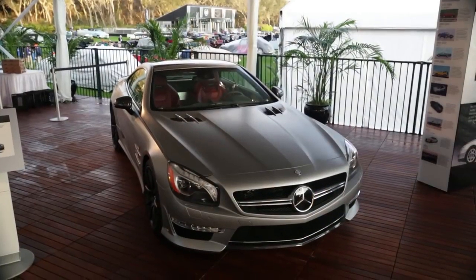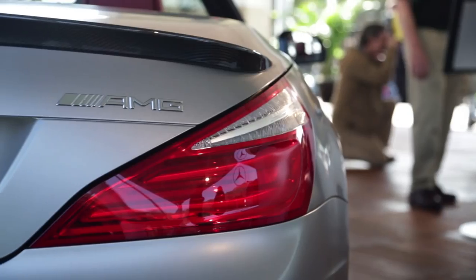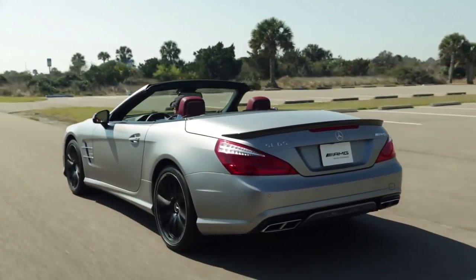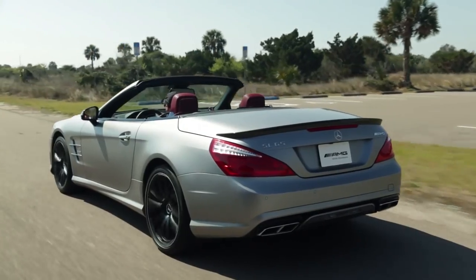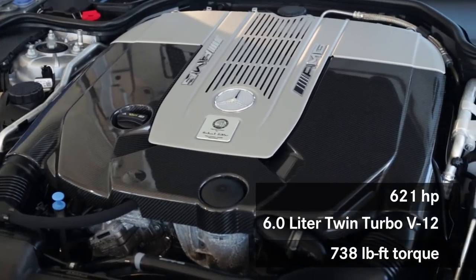What you see behind me is certainly to be one of the future classics here at Amelia Island and the great concours around the world. This is the 2013 Mercedes-Benz SL 65. The 65 is the top-of-the-line SL, powered by a 621 horsepower, 6-liter twin-turbo V12.